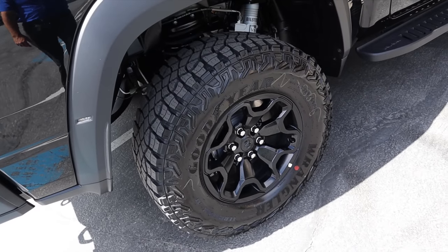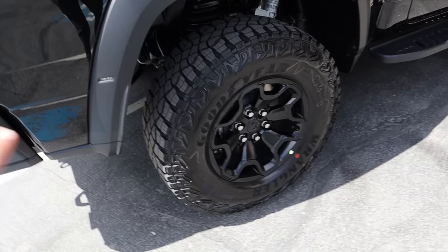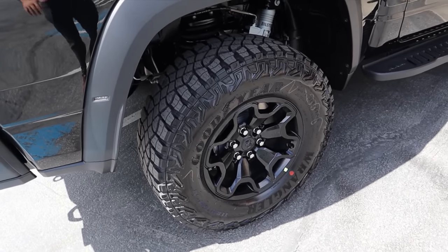With an all blacked-out truck, these wheels just look so much better because they don't have a weird silver ring and they're not gray on the inside and all that kind of stuff. So this is like the perfect spec if you just want like a Batmobile TRX.